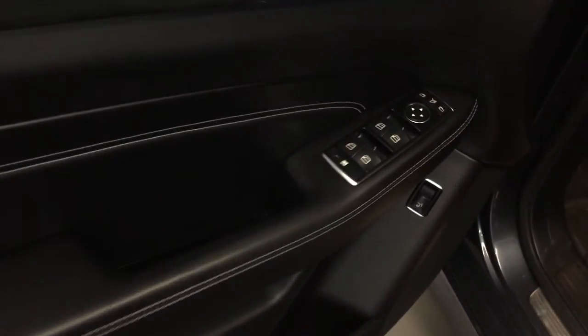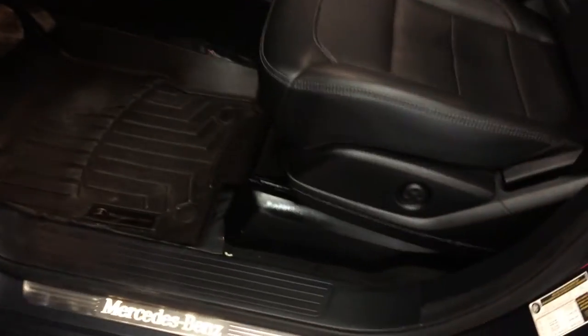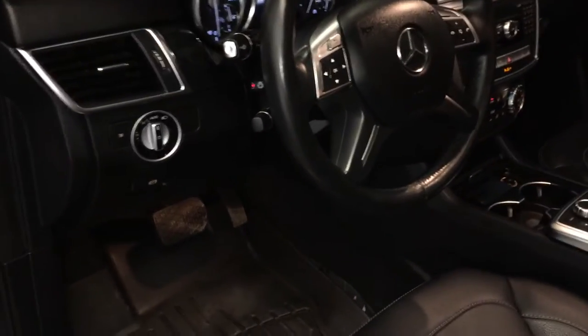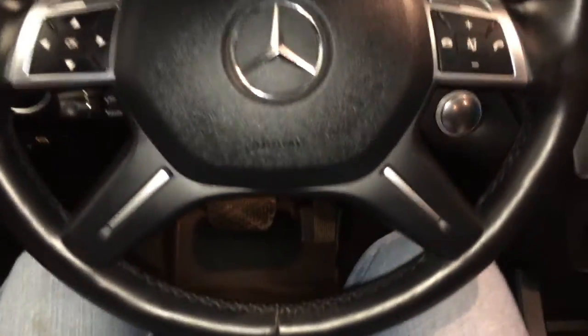Powered locks, windows and side mirrors are power folding, trunk release, driver and passenger seat memory, front seats are power adjustable, lumbar support from the sides of the seats. Lighting controls, power tilt and telescopic steering wheel, heated, fully leather wrapped, paddle shifters on it.